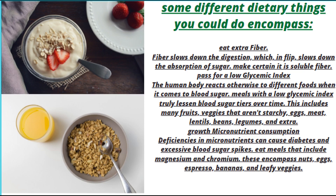Increase micronutrient consumption. Deficiencies in micronutrients can cause diabetes and excessive blood sugar spikes. Eat meals that include magnesium and chromium. These include nuts, eggs, espresso, bananas, and leafy vegetables.